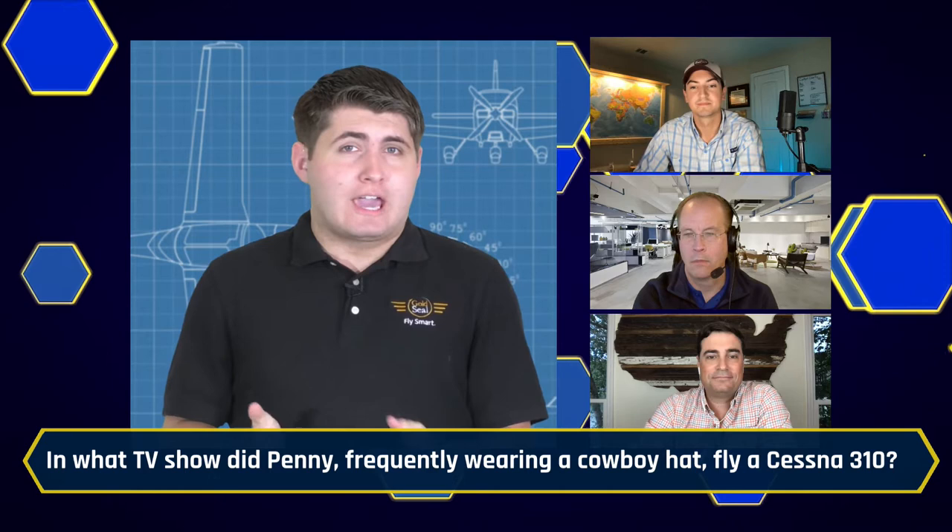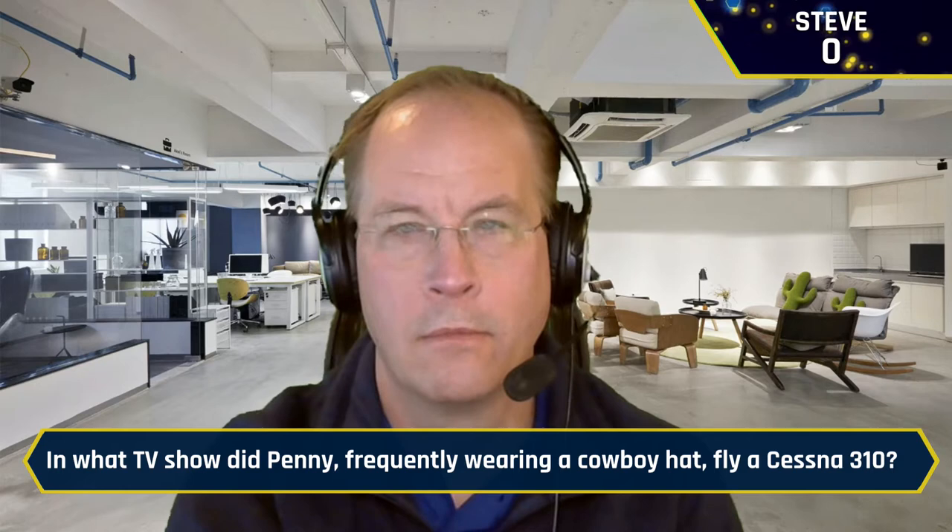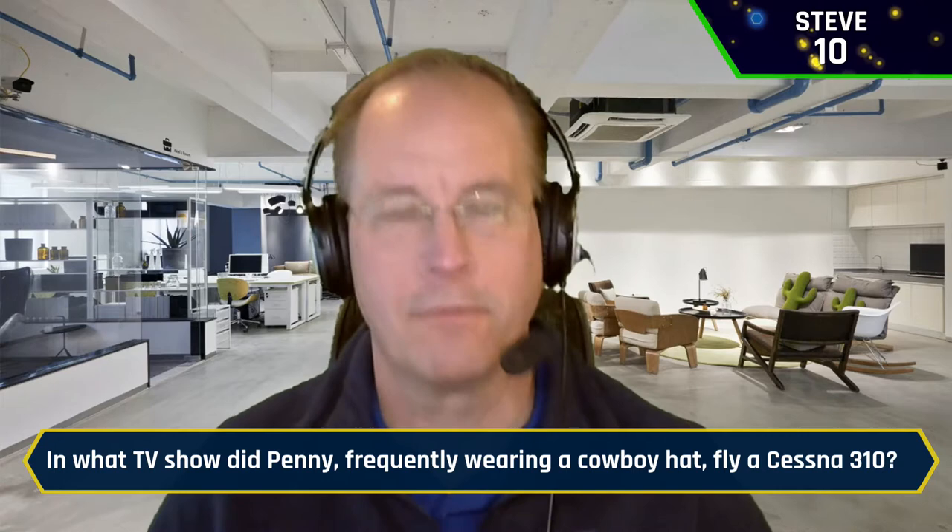In what TV show did Penny, frequently wearing a cowboy hat, fly a Cessna 310? Steve buzzes in: It had to be Sky King. It was Sky King — yes sir, 10 points for you, bringing you tied on the board with Josh. Already off to a really good start.